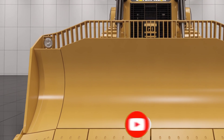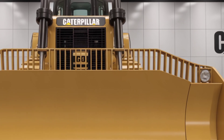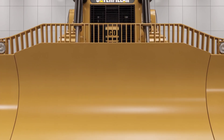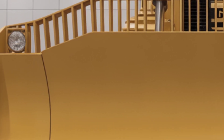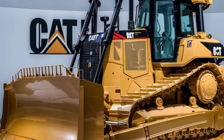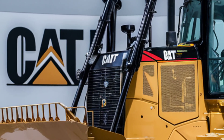Welcome back to the channel. Today we're taking a closer look at the powerhouse of construction and earth-moving technology: the 2025 Caterpillar D13. Designed for heavy-duty performance and built with precision engineering, the D13 blends raw power with operator comfort and intelligent technology. Whether you're in mining, large-scale construction, or land clearing, this machine is built to get the job done faster and more efficiently than ever.